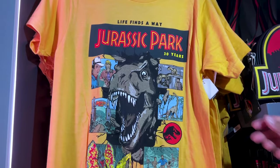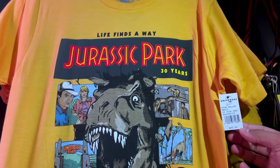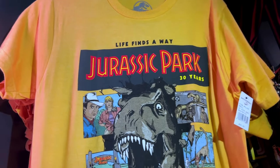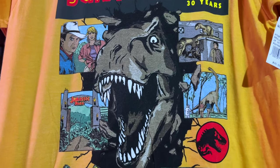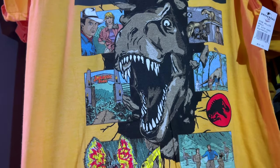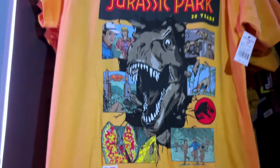They have a variety of shirts you can shop for the 30th anniversary, which I think is so cool. It is $30. 'Life finds a way — Jurassic Park 30 years.' And I love that this looks kind of like a book illustration, like a comic book kind of thing. I like it.